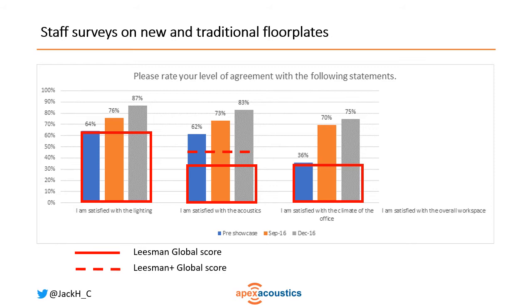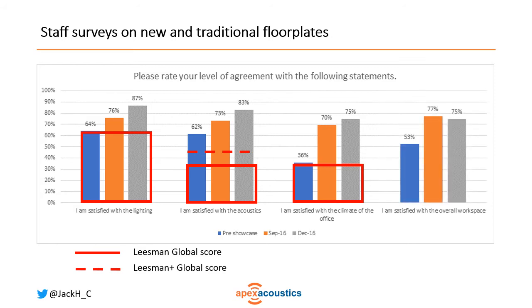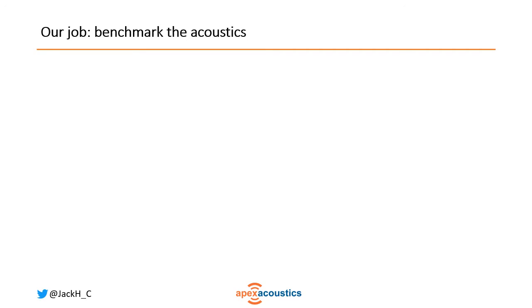So how could they explain this satisfaction with the acoustics? Our job was to benchmark the acoustics so that they could put that as part of their brand standards and replicate it in other places. What were the acoustic conditions that they needed to achieve to get this level of satisfaction?